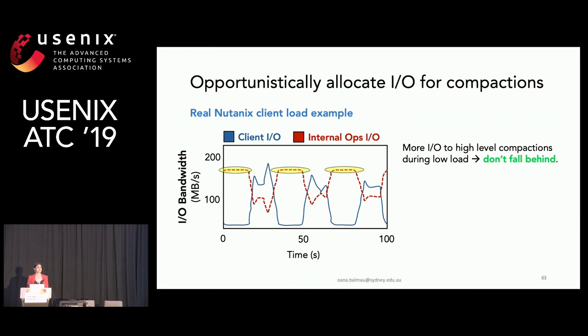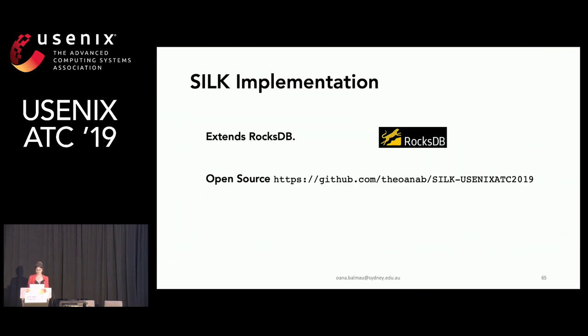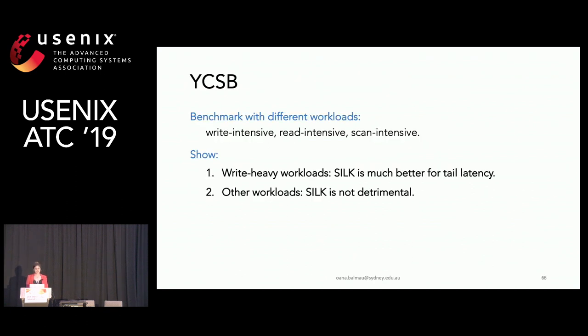How is Silk performing? Silk is implemented as an extension of RocksDB and is open source. We first ran the YCSB benchmark, which has varied workloads — write-intensive, read-intensive, and scan-intensive. Our goal is to show that in write-heavy workloads Silk is much better for tail latency, and in other workloads Silk is not detrimental.